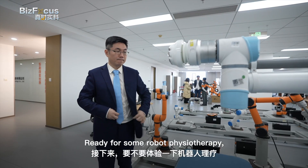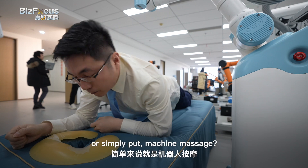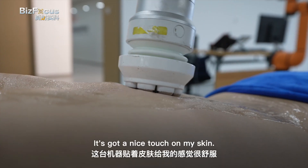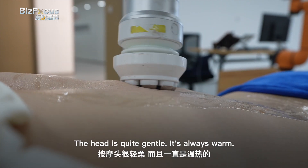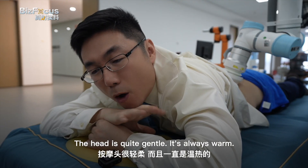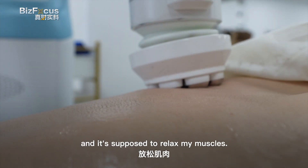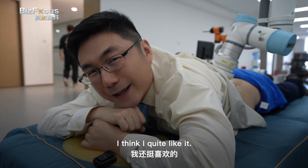Very impressive. Ready for some robot physiotherapy — or simply put, machine massage? It's got a nice touch on my skin. The head is quite gentle and always warm. It's supposed to accelerate blood flow and relax my muscles. I think I quite like it.